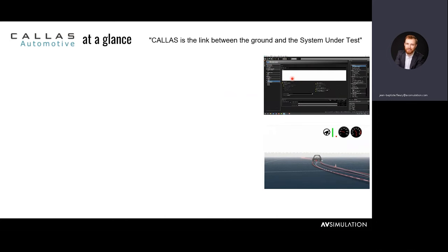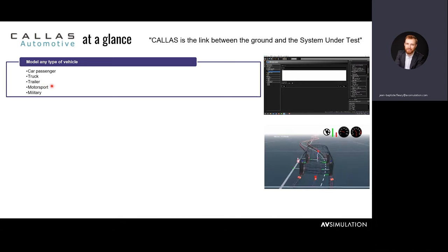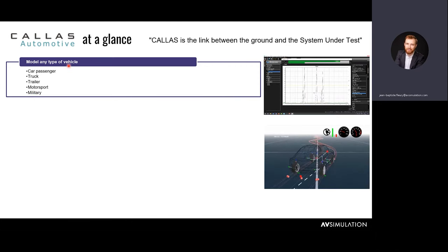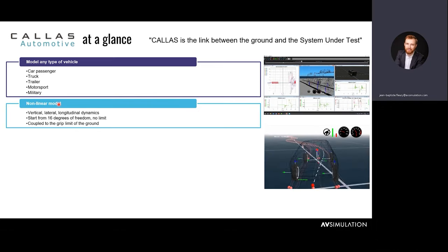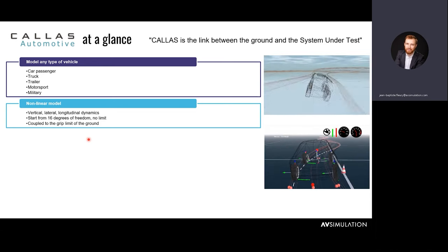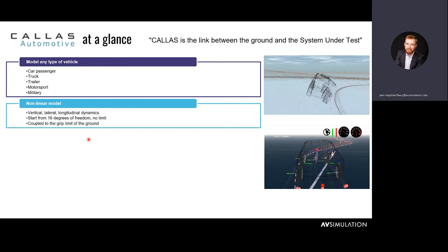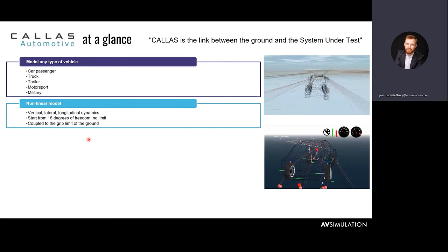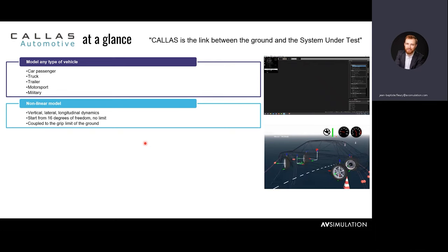Callus allows you to model any type of ground vehicle — cars, trucks, trailers, motorsport cars like F1, military vehicles, and motorbikes. It is a non-linear model meaning we can simulate vertical, lateral, and longitudinal dynamics. We simulate from 16 degrees of freedom of movement, but there is virtually no limit — you can add as many degrees of freedom as you want. The software has no limitation in that regard, and it is coupled to the grip limit of the ground.